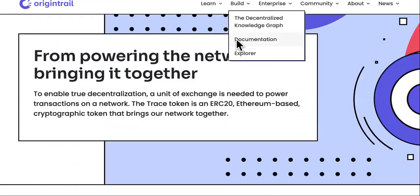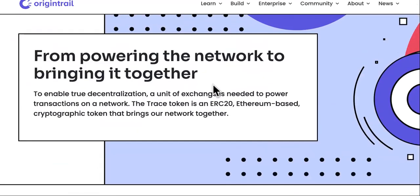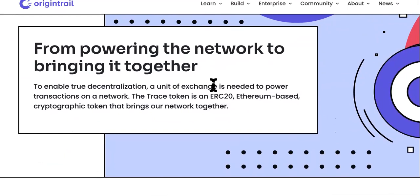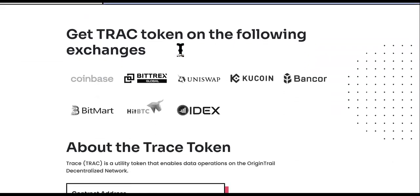Let's get over to the site. If you want to stay safe and you're looking at buying the TRAC token, you want to come over to the actual site. You don't want to copy any contract addresses off of Reddit, Twitter, or any false or weird sites. The original site is origintrail.io. To enable true decentralization, a unit of exchange is needed to power transactions on the network. The TRAC token is an ERC-20 Ethereum-based cryptographic token that brings the network together.